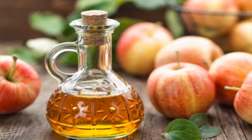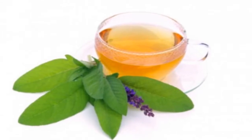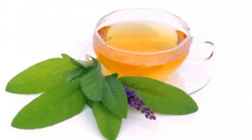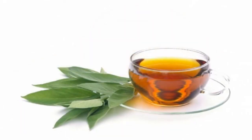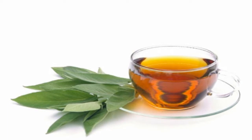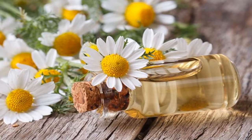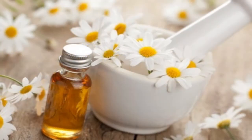Six: sage. You can buy sage leaves in herb stores or in bags sold commercially at the supermarket. This plant reduces hot flashes, relaxes the body, and will help you get to sleep. It's also proven to improve digestion, stop diarrhea, and calm headaches.